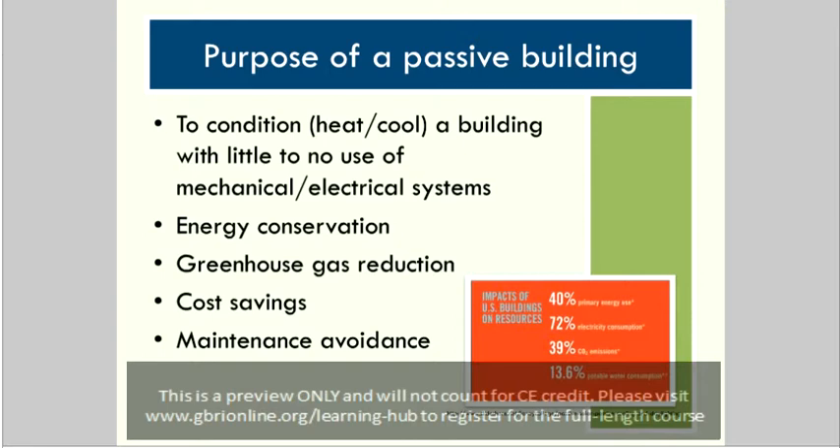Climate change is really an energy problem — specifically the burning of fossil fuels for energy. There are two sides to this energy issue: supply and demand. In order to effectively address the phase-out of coal-fired power plants and the greenhouse gas issue, we have to reduce electricity demand from these plants, and we can do that through energy-efficient buildings.